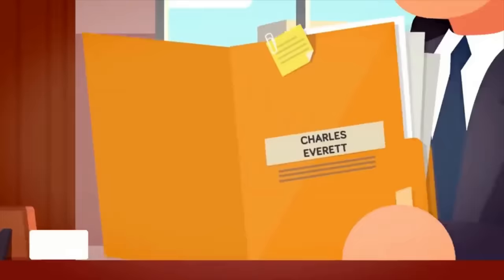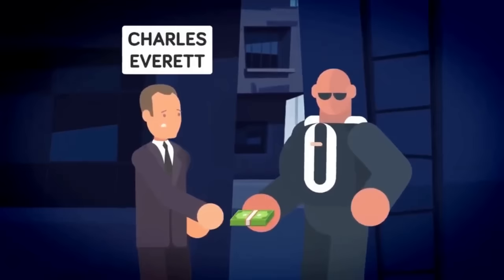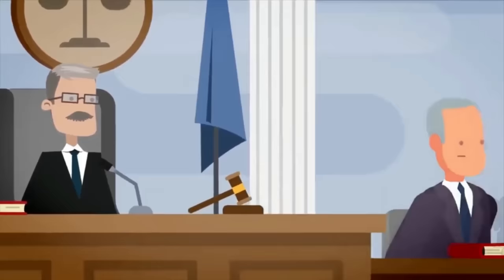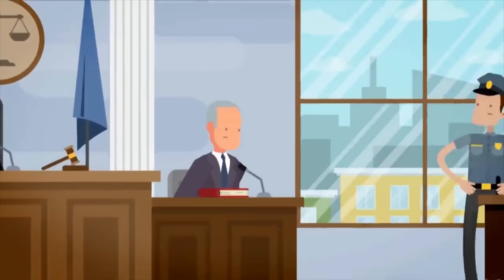Gaston Glock, a man whose life's work revolved around guns, had a close brush with death in an unexpected manner in 1999. During that time, he discovered that one of his trusted advisors, Charles Everett, had been embezzling from the company. Glock confronted Everett personally, but the latter had already prepared for the confrontation — he had hired a French mercenary to assassinate Glock, who attacked him with a large mallet. Despite the odd choice of weapon, the 70-year-old Glock was able to fight back and defend himself. In the end, both Everett and his accomplices were found guilty of attempted murder.